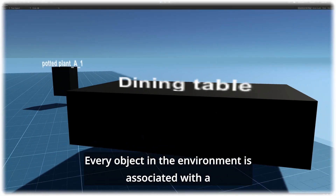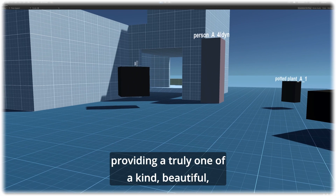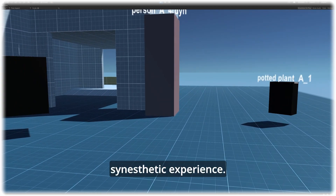Every object in the environment is associated with a unique ambient sound, while haptics indicate whether they are interactive, providing a truly one-of-a-kind beautiful synesthetic experience.